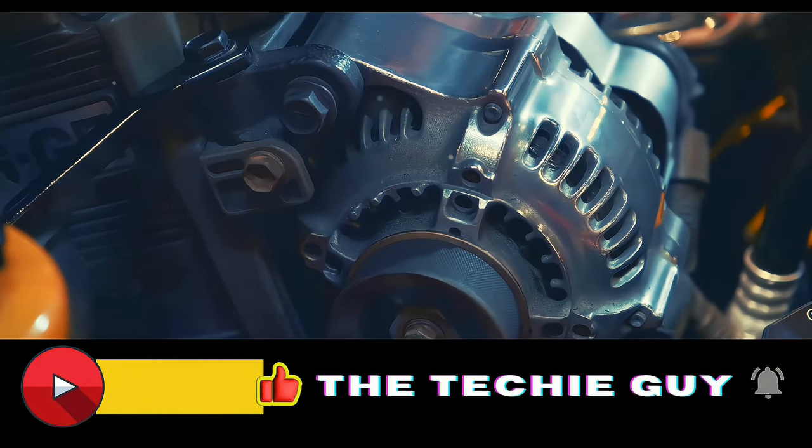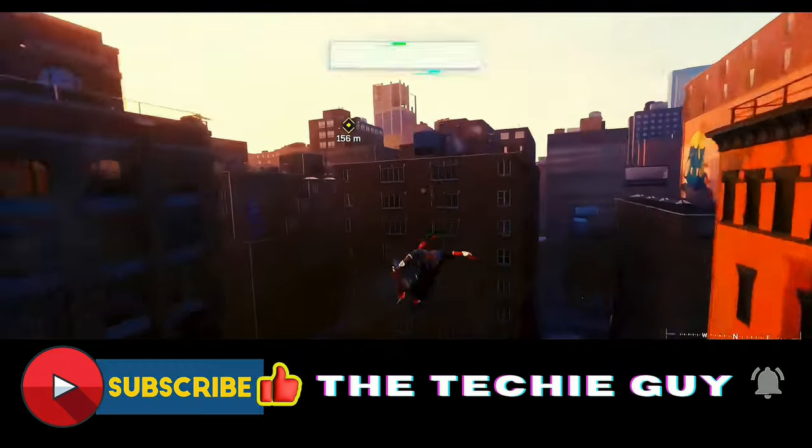Finally, we round out our list with portable electric generators. These devices can provide essential power during natural disasters, keeping medical equipment running and potentially saving lives.